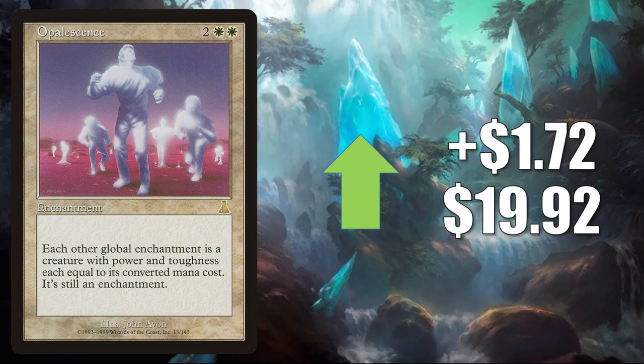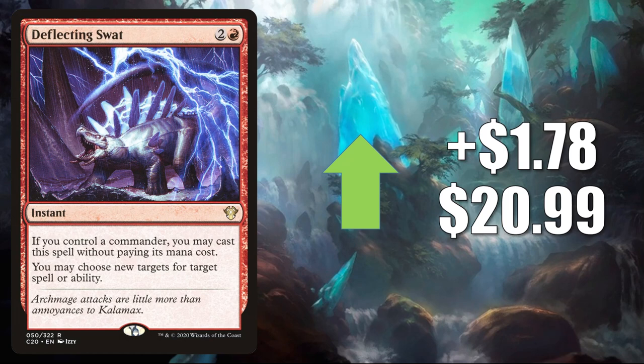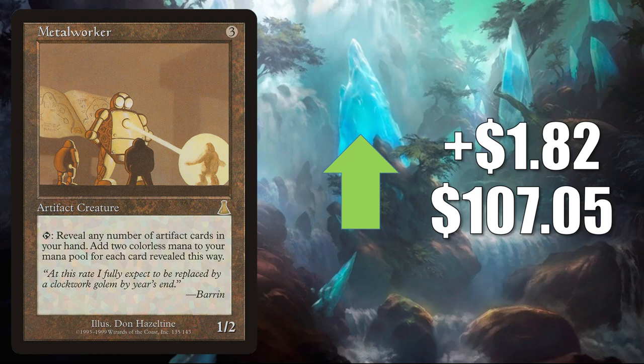Opalescence — on the reserve list — up $1.72 to $19.92. Seeing some more play with Gwenn Arcanum Weaver now. Deflecting Swat — this whole cycle is awesome in Commander. This one goes up $1.78 to $20.99. Metalworker — on the reserve list — up $1.82 to $107.05. Good in Kozilek the Great Distortion builds and more.